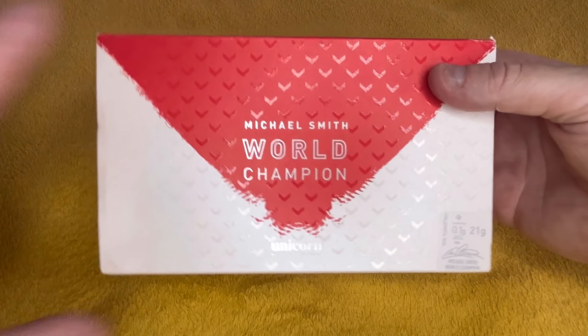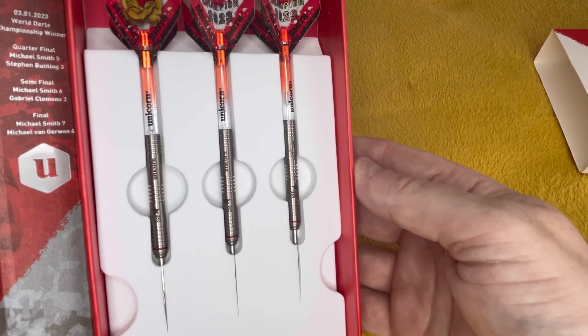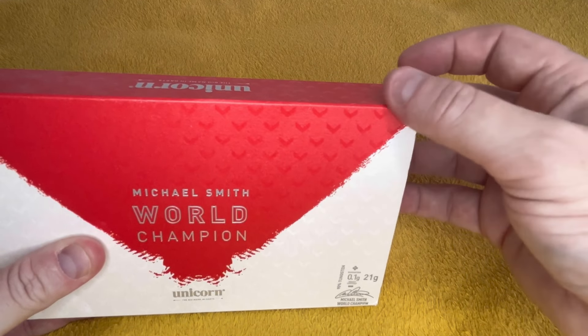Oh, I've got another Unicorn set here actually I haven't done — Michael Smith's World Championship edition. I've got these off the shelves.